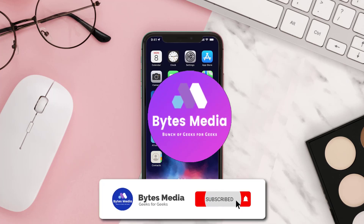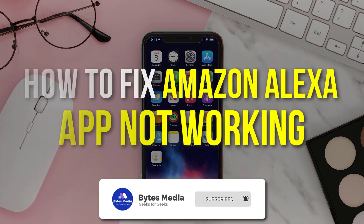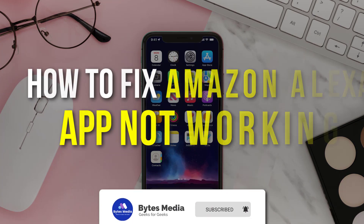Hey guys, I'm Anna and today I'm going to show you how to fix Amazon Alexa app not working.